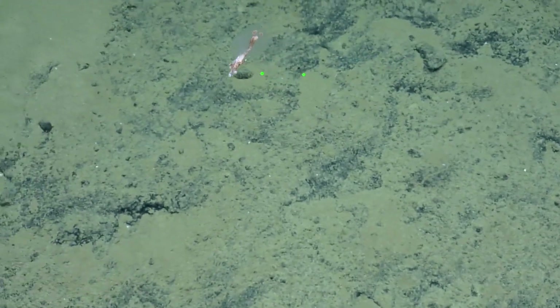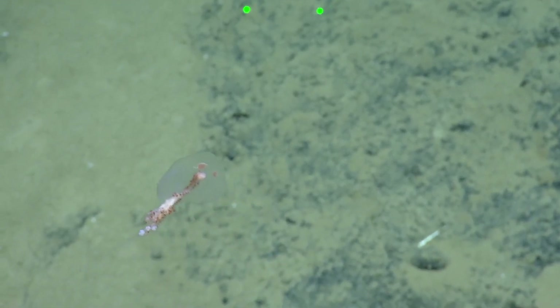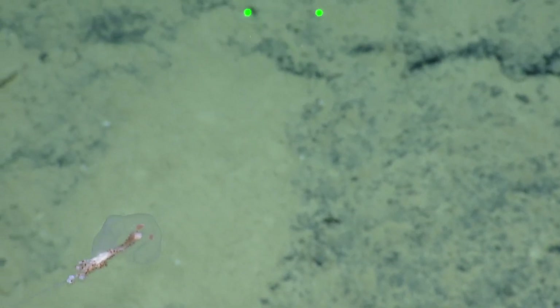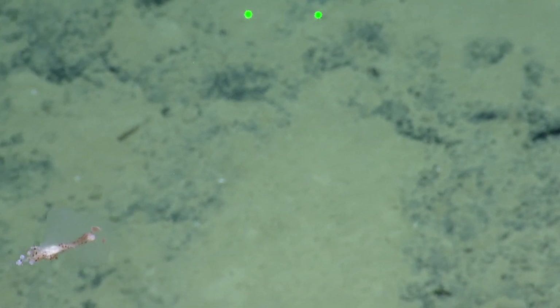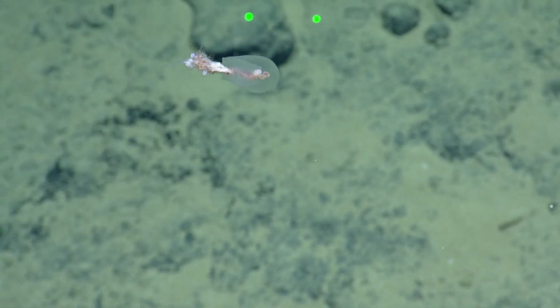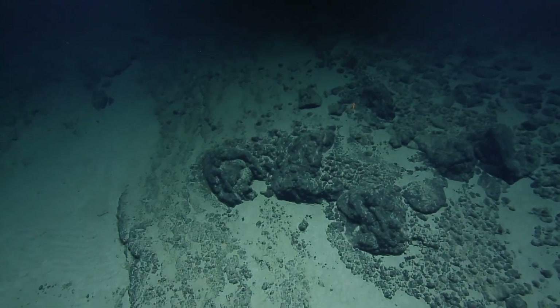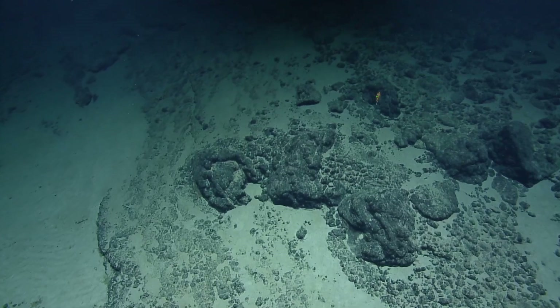This is a siphonophore. This is one of the single bell siphonophores. So right here at the top is the swimming bell — that is one zoid. And then you have the gastrozoids. Those are the colorful ones. That is just wicked. Really cool. Wow.